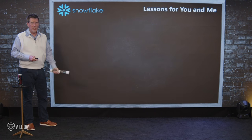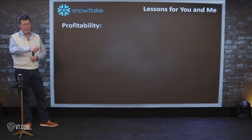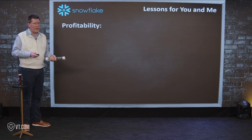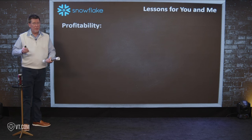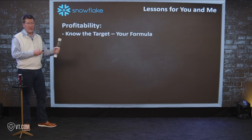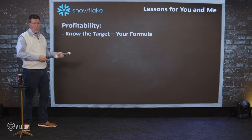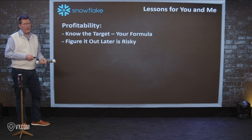So what does that mean for you and me running much smaller businesses? First: profitability. People at startups often ask me, 'When should I be profitable?' You should be profitable on a unit customer basis — when you sell one thing to one customer, that transaction has to be profitable. It may not pay for all your OPEX, all your software design and building, but it needs to be profitable on an individual transaction basis. And know what the target is for profitability — know your formula. What in your formula will scale and be consistent, and what do you have to pay for with multiple transactions, like headquarters, marketing costs, and core staff? Figuring it out later is very risky.